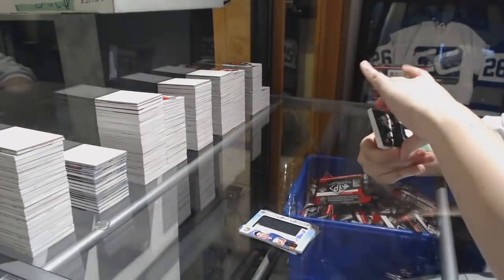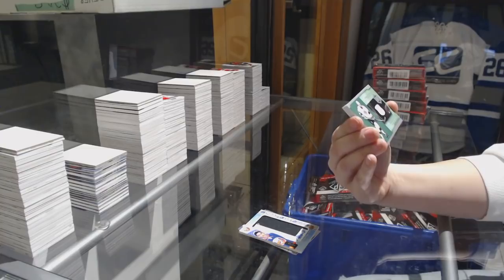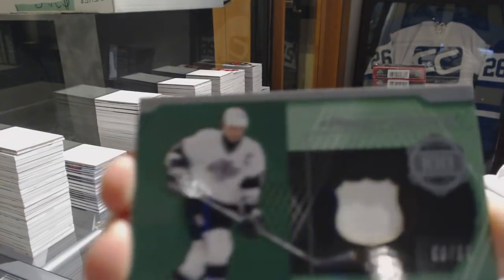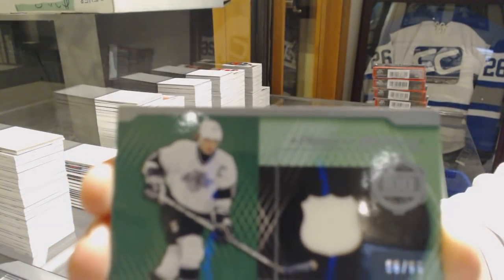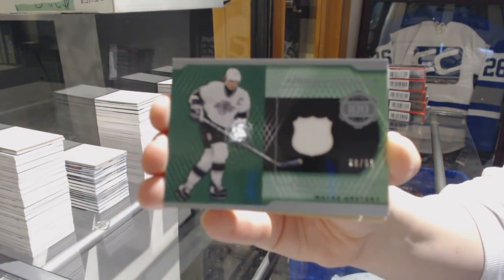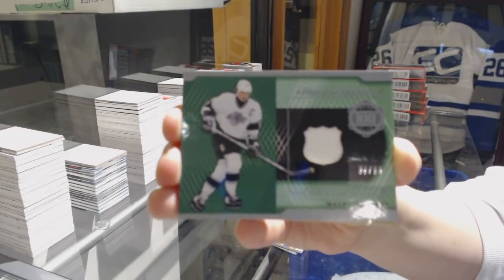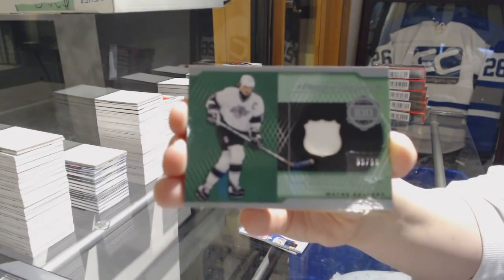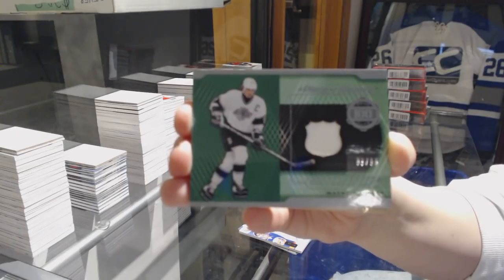Oh, very nice — we've got a Piece of History jersey number 299 for the Los Angeles Kings, Wayne Gretzky! Wayne Gretzky for the Kings!